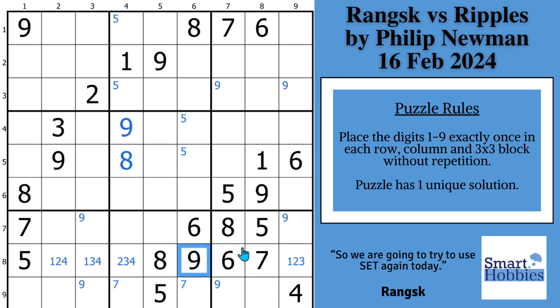Then he decided to fill out the rest of block nine. He saw some restrictions — a one, two, three, nine. Then he looked up column eight and said: I've got a one, five, six, seven, nine, so I'm going to have a two, three, four, eight. He realized it doesn't really get him anywhere, and so it's time to try to use set equivalence theory.